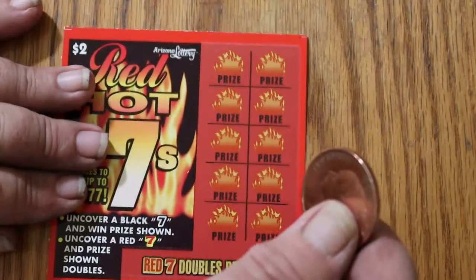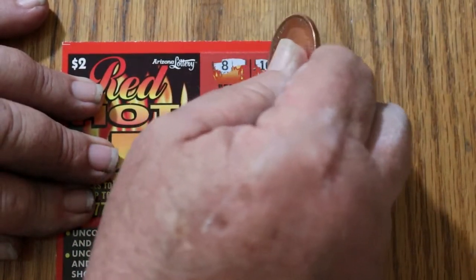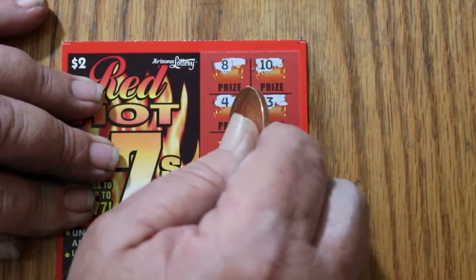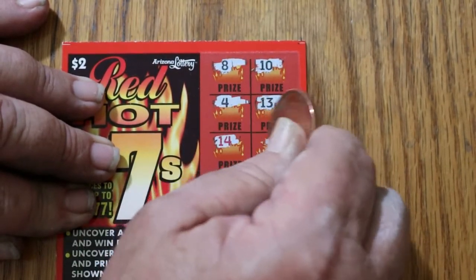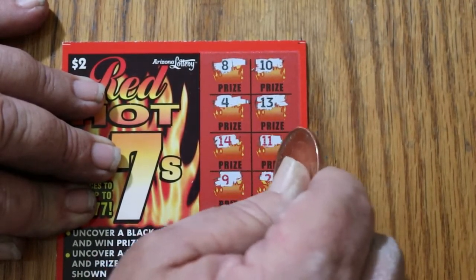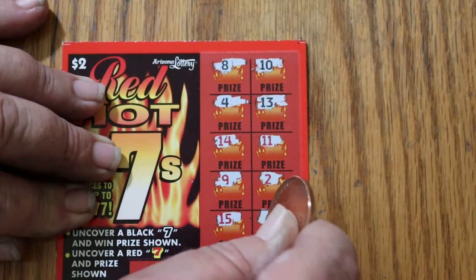And we'll go on to the last one — ticket 135. 8, 10, 4, 13, 14, 11, 9, 2, 15, and 6.